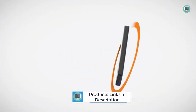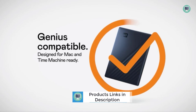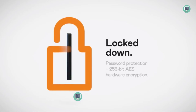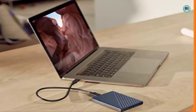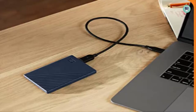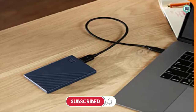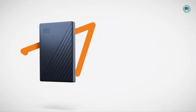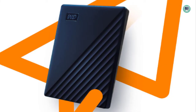This external hard drive has a capacity of 5TB, which is plenty of space for most users. It's also USB-C and USB-A compatible, so you can connect it to just about any computer. Plus, it comes with WD Discovery software for easy backup and drive management. And if you're worried about security, the My Passport for Mac has password protection and 256-bit AES hardware encryption. So if you're looking for a reliable, easy-to-use external hard drive for your Mac, the WD My Passport for Mac is a great option.